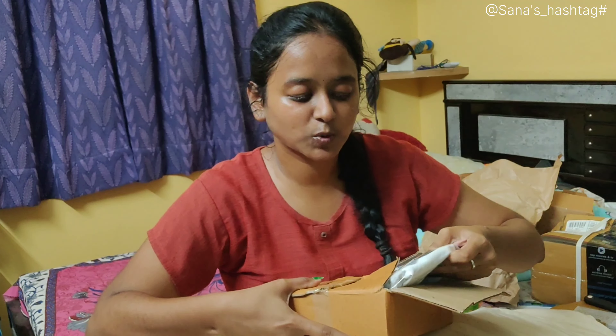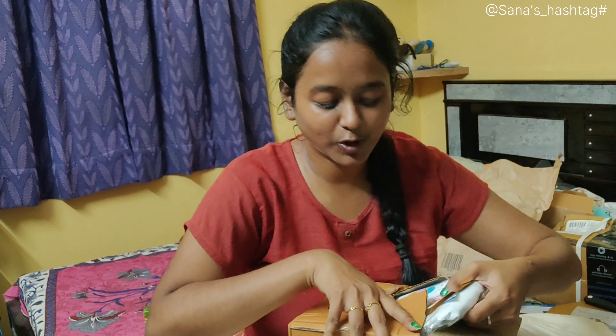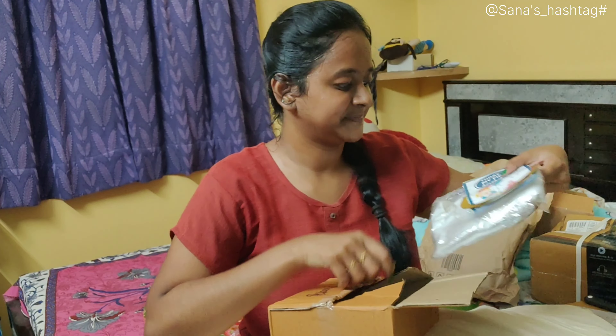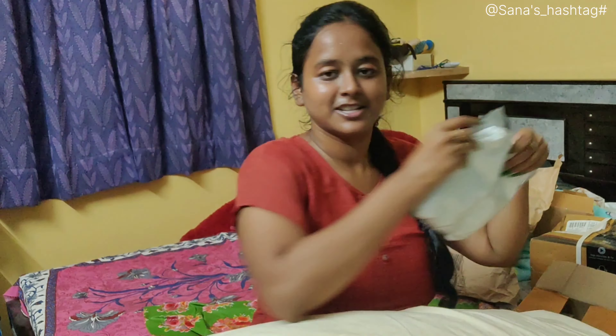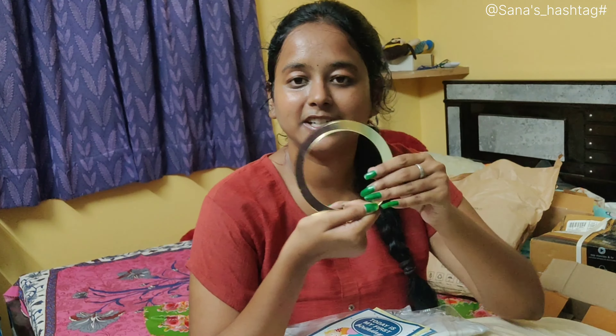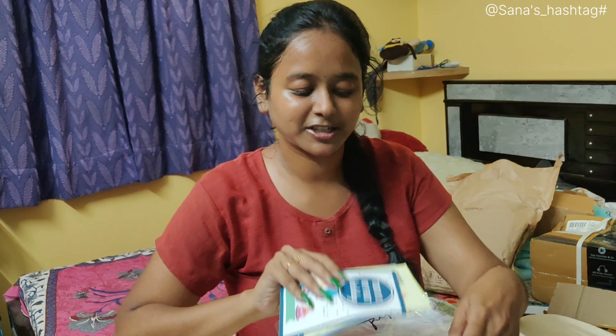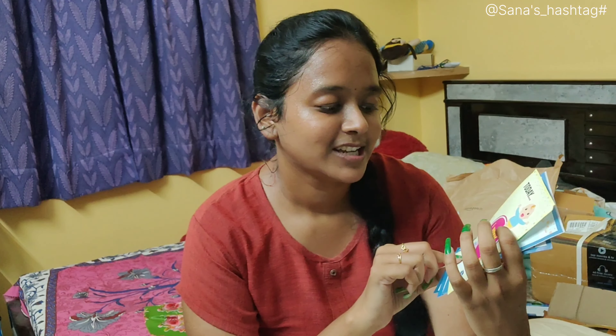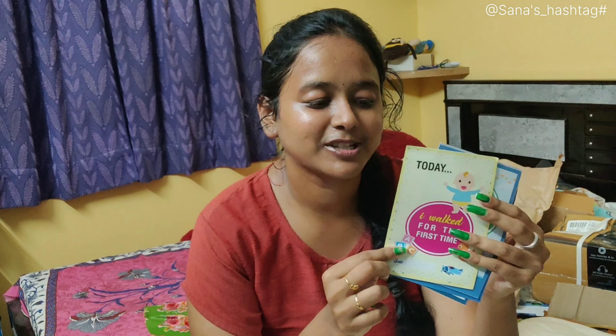So the cost is $282 and many more. So let's check this — a newborn baby. So I will show you the first page, making sure you get this.